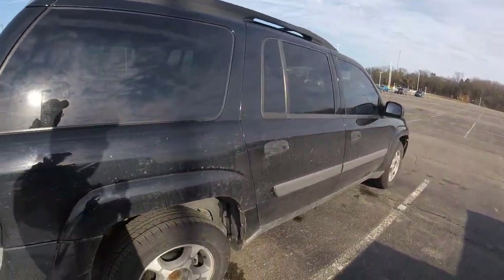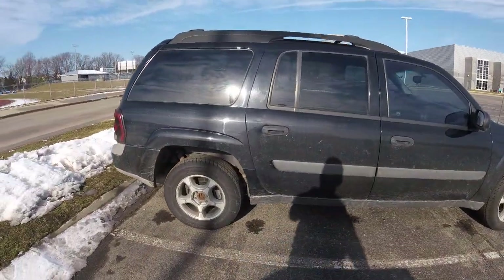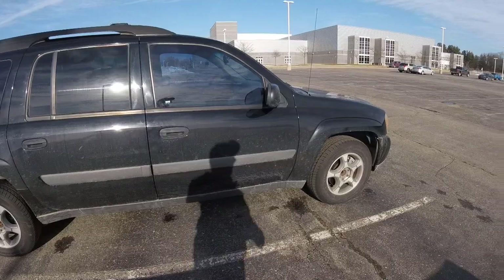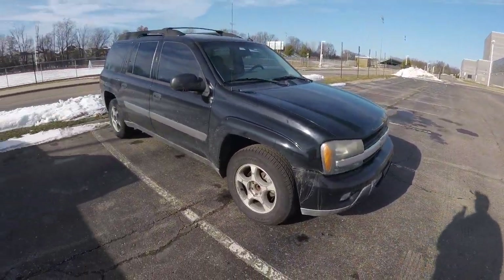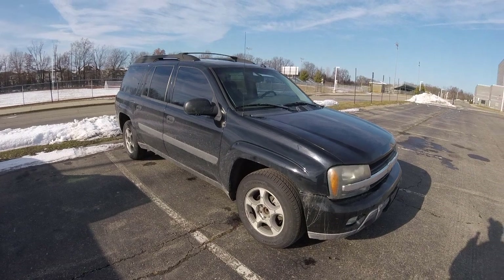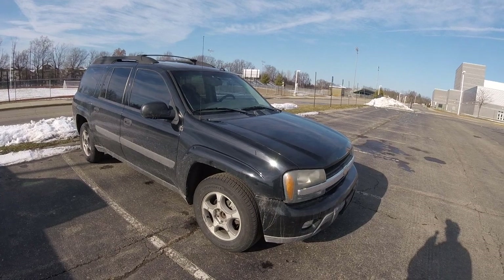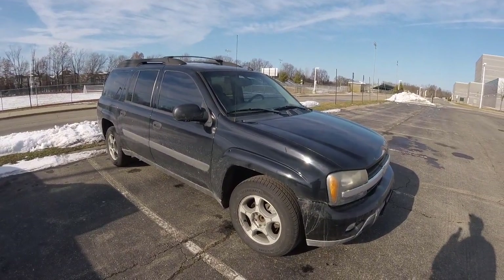I've heard the Govlock rear ends can be a little problematic, but this one's running just fine. The engines in them are pretty solid, but this video is about things I don't like, so we won't go into that. Paint doesn't seem to be the greatest quality ever, but it is what it is - it's 15-year-old GM paint.